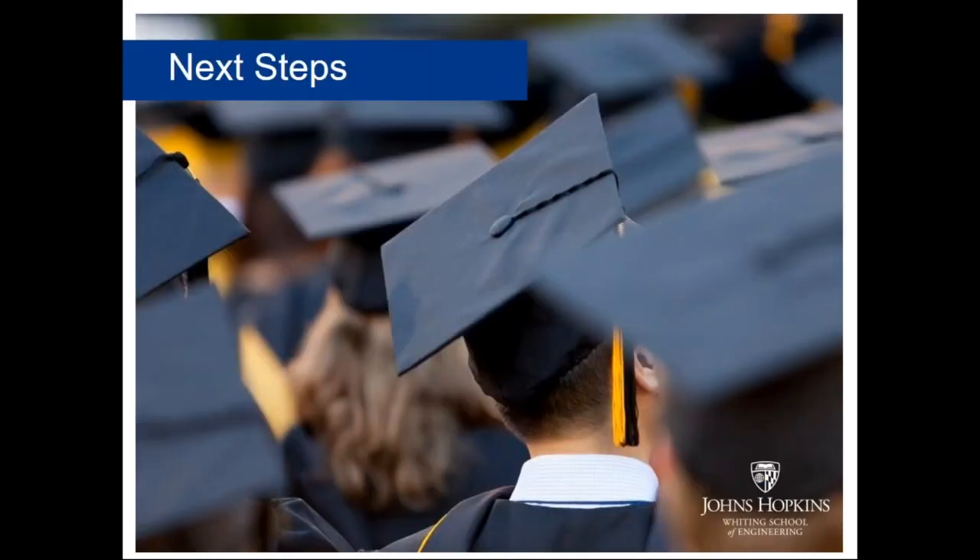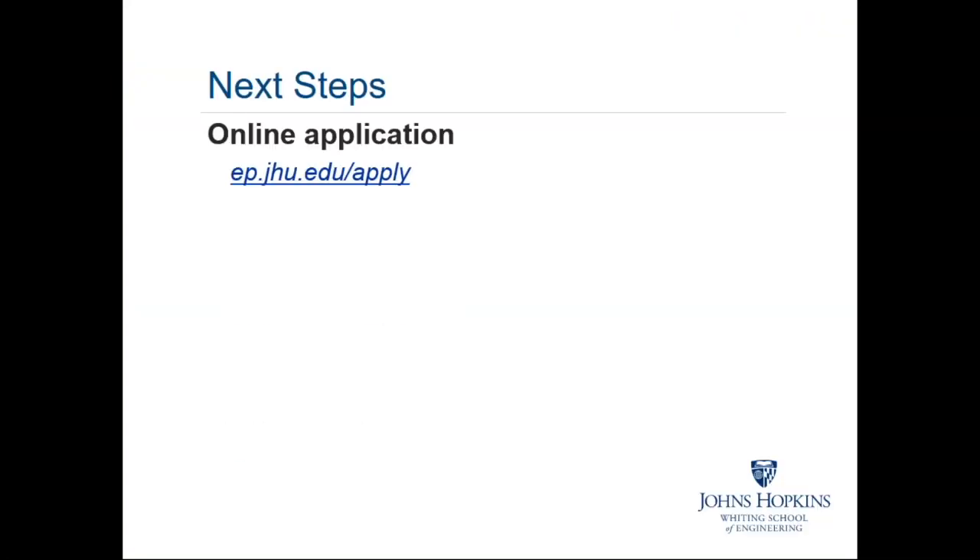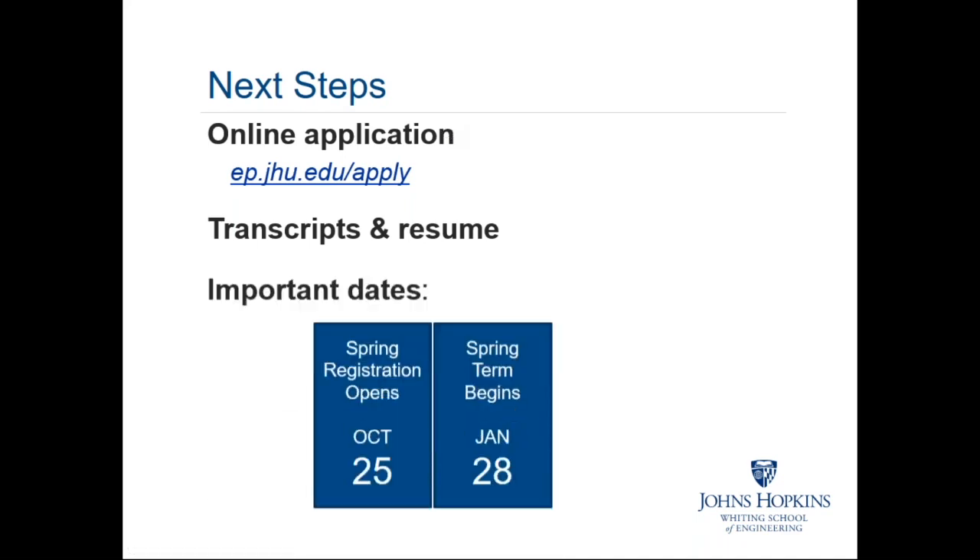If you're interested in studying with us, your first step is to complete the online application at ep.jhu.edu/apply, and submit your academic transcripts and professional resume. Instructions on where to send these documents can be found directly above the online application form. Spring registration opened today, October 25th, and the spring semester starts January 28th, 2019. If you'd like to study with us in the spring semester, we highly encourage you to submit your application materials as soon as possible.